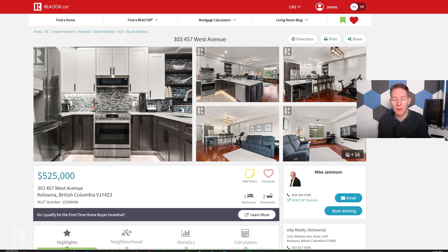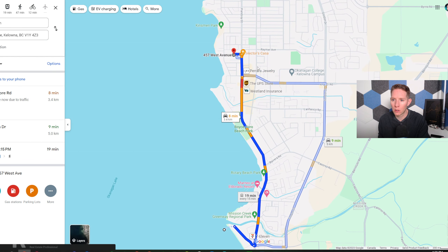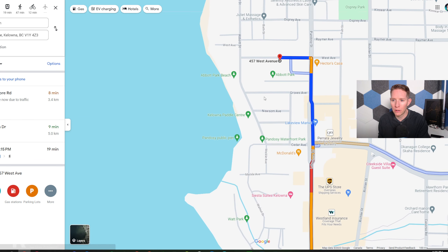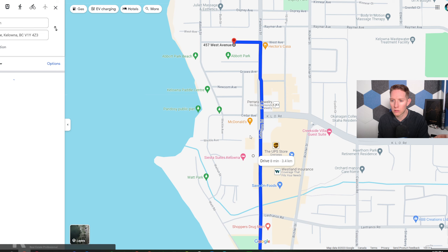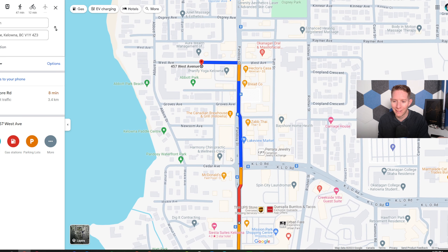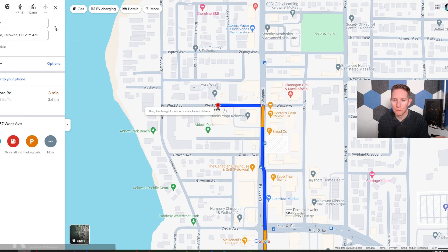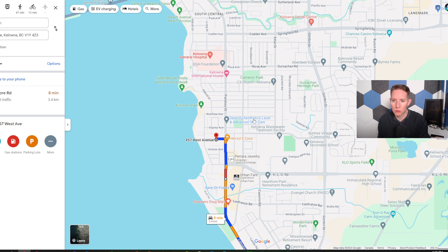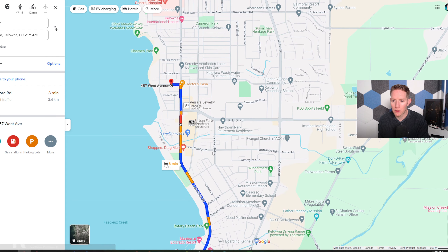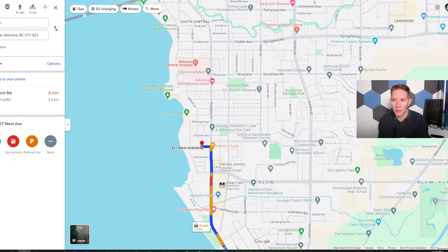Number four: unit 303, 457 West Avenue. This is located in Kelowna's Pandozzi neighborhood — a super trendy area, close to the lake, with beaches along here. There's a new park with a public pier, beach, and basketball hoops. Close to restaurants, and you're really close to the hospital. Shopping is just down the street — Urban Fare, Save-On Foods, Shoppers — everything's really close. Great location, one of the more popular spots in Kelowna for condos.